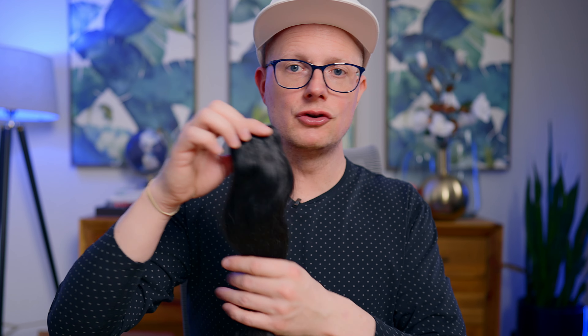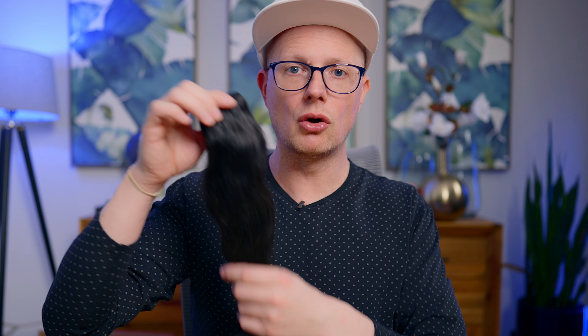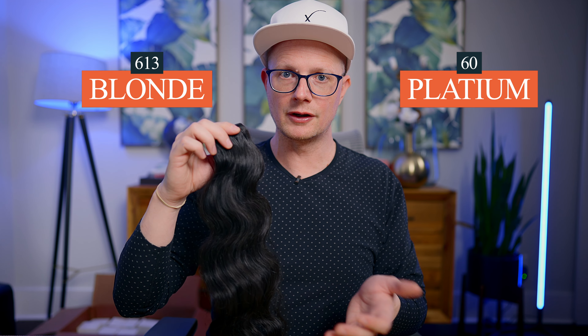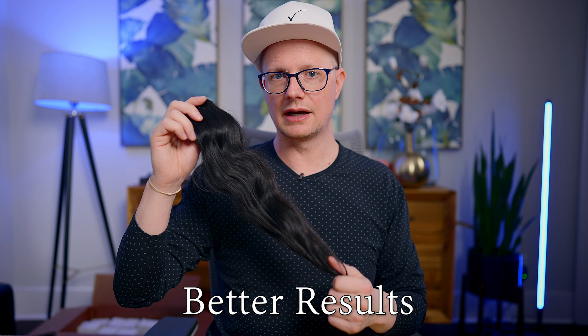With raw hair, you can do about anything to it. This has all the cuticles and they're all aligned, so this is Remy hair — both virgin hair and raw hair are considered Remy hair because all the cuticles are aligned, otherwise you'd have a tangled mess. Some of the advantages of raw hair are that it can be dyed to a 613 blonde or 60 platinum, and you can curl it and style it amazingly. You'll always get a little bit better results with raw hair.